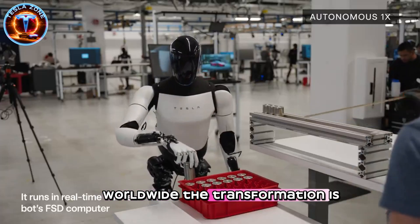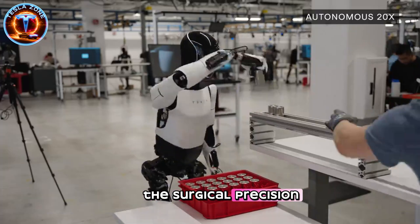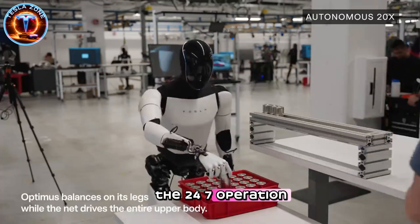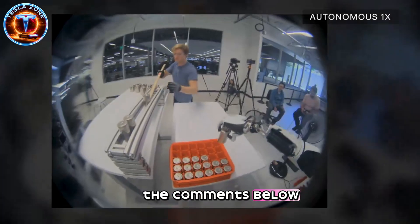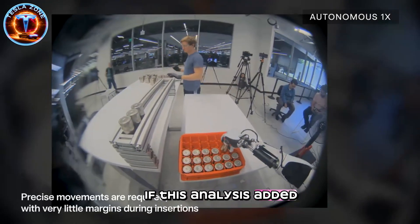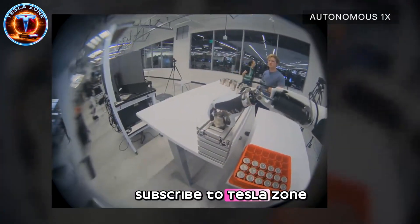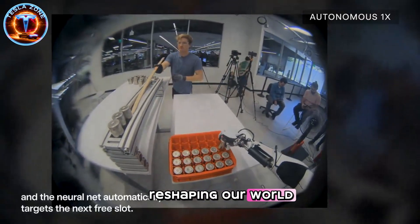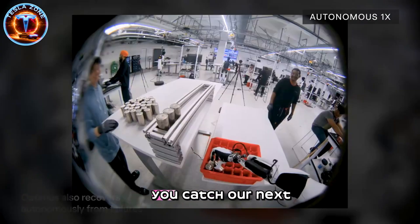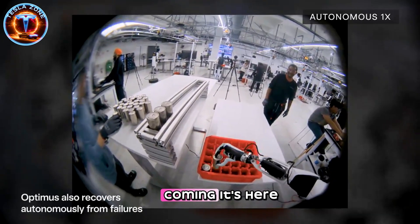The transformation is accelerating. Which capability matters most to you — the surgical precision, the 24/7 operation, or the domestic assistance? Share your perspective in the comments below. If this analysis added value, hit the like button and share this video. Subscribe to TeslaZone for in-depth breakdowns of the technology reshaping our world. Turn on notifications so you catch our next deep dive. The robotics revolution isn't coming — it's here.